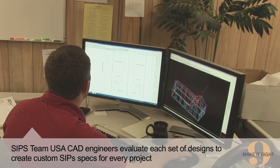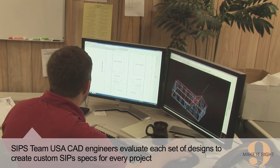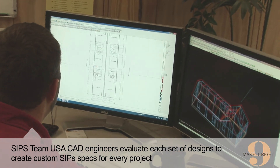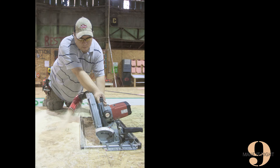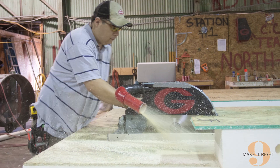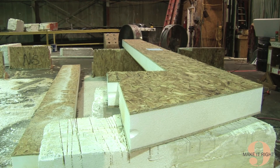Make It Right orders custom-manufactured SIPS for each home design we build. Custom fabrication ensures a tight building envelope. SIPS Team USA can fabricate SIPS to fit nearly any building. A tight building envelope ensures minimal air leakage when the fabricated panels are assembled.